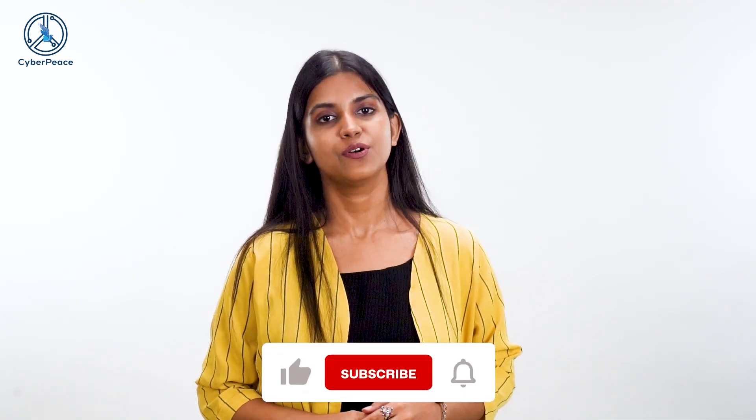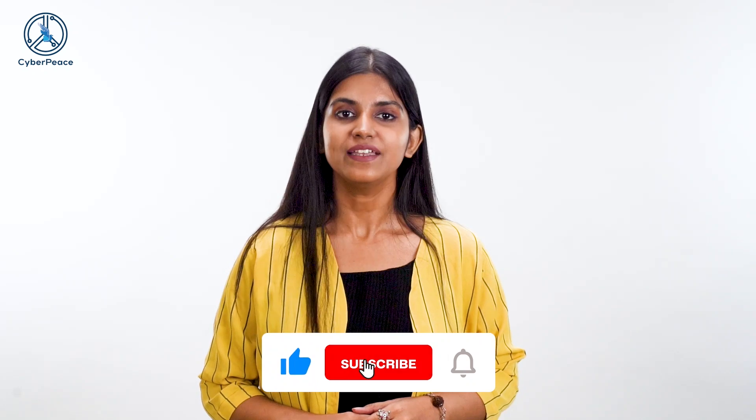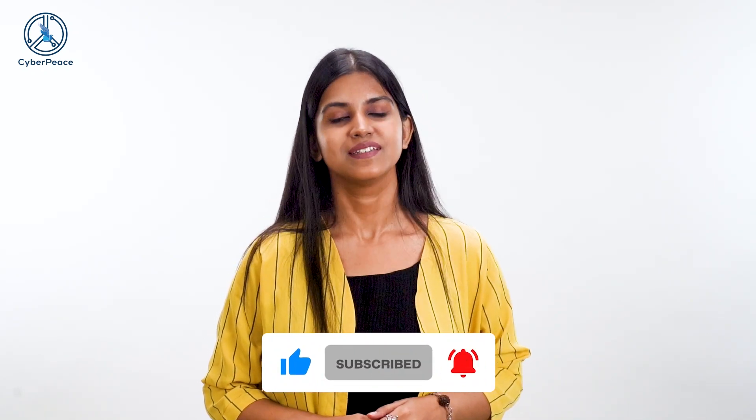That's all for today. I hope this video helps you be more cyber aware. Don't forget to like, comment, and share this video. And if you just found us, do subscribe. This is Katharili Banerjee signing off. Stay Cyber Safe.